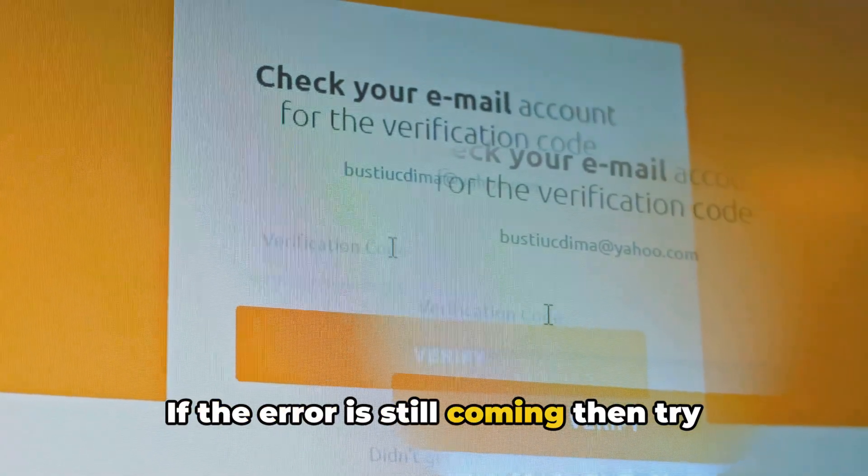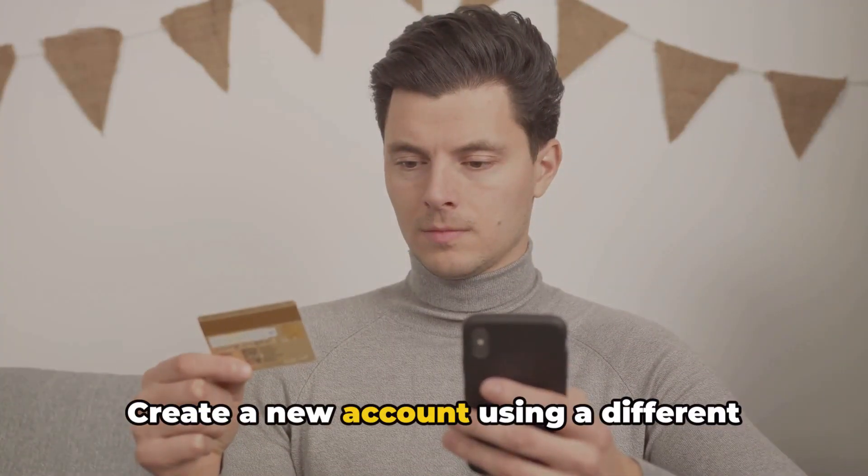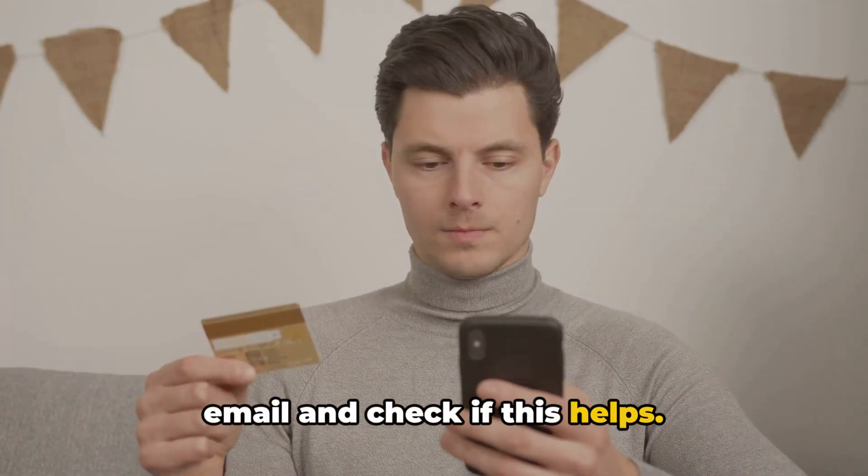If the error is still coming, then try using a different email address. Create a new account using a different email and check if this helps.